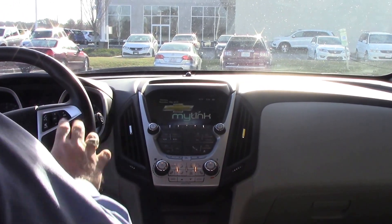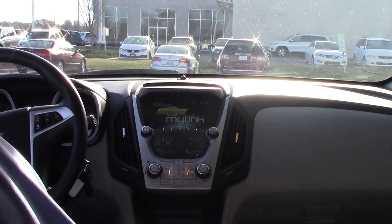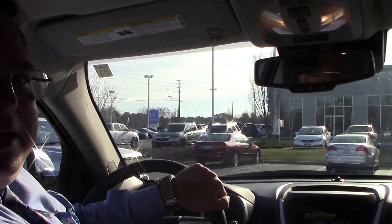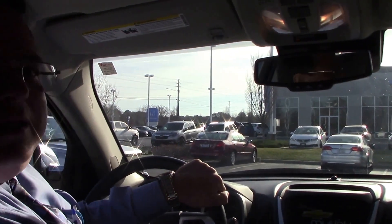Your dash is very easy to read with all of your controls right in front of you. So this is the 2015 Equinox. Come see Chris Jones at Hubert Vester Chevrolet today and let's make this vehicle yours.